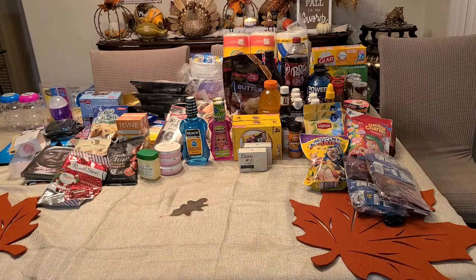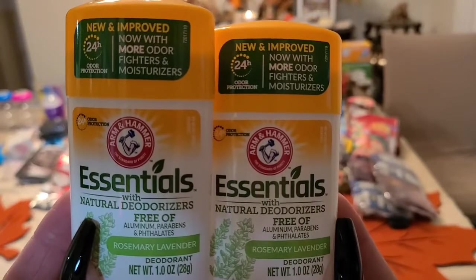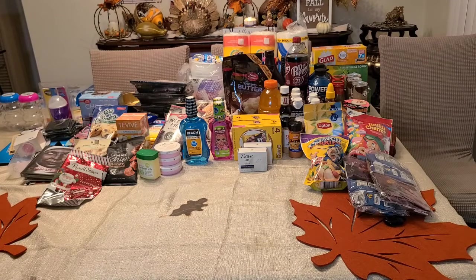I also picked up some Arm & Hammer natural rosemary lavender deodorant — I got two of these for my son. It smells really good; that's the first thing I checked when I got them.